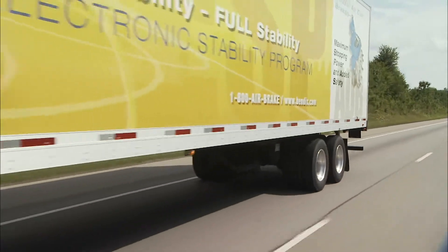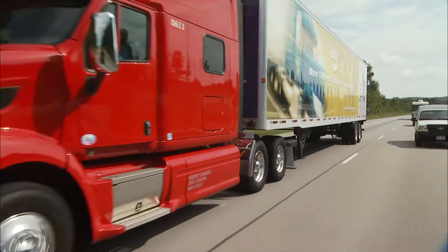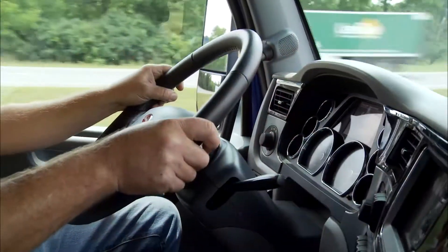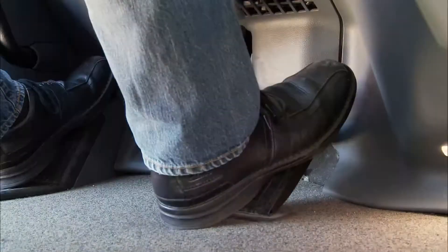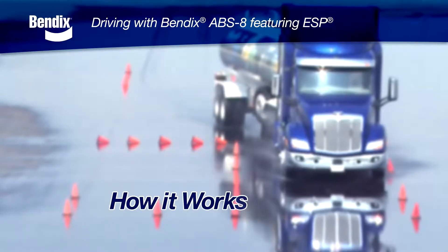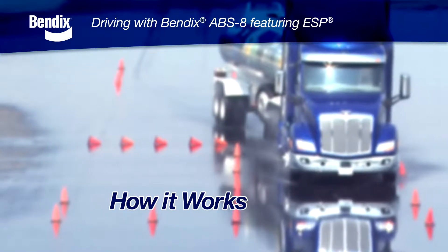You may never need your stability system to go active. But if you do, remember, it's there to support your sensible driving. The system never takes over the steering wheel — you're still in control. And if you need more braking, you can apply it. To understand how your Bendix stability system works, we'll first review how standard ABS works.